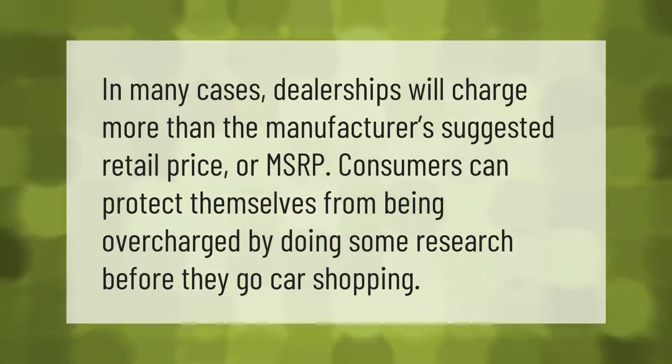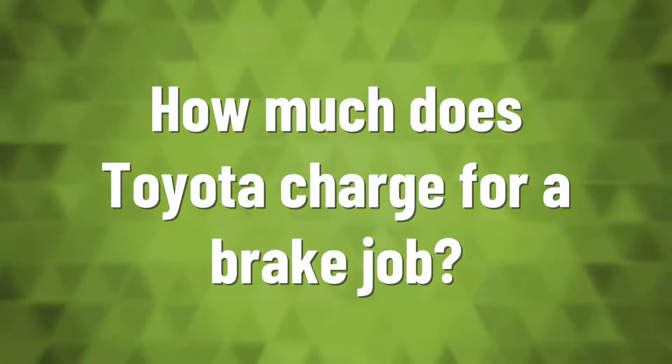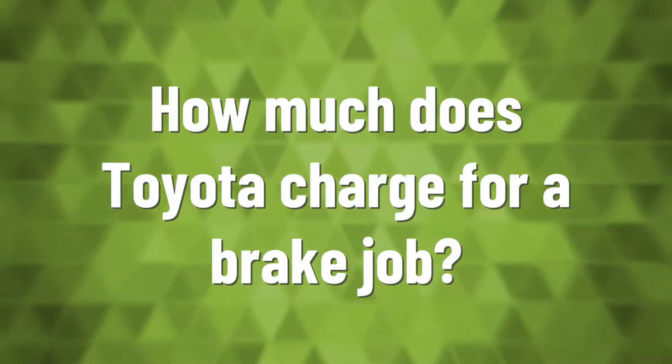In many cases, dealerships will charge more than the manufacturer's suggested retail price, or MSRP. Consumers can protect themselves from being overcharged by doing some research before they go car shopping.